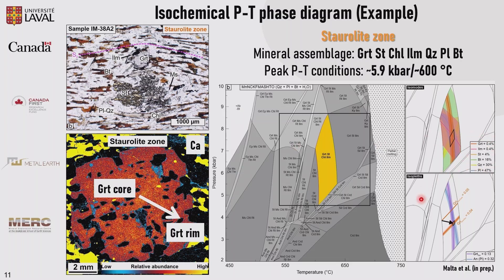This is an isochemical PT phase diagram. The first thing to do is to check if we can reproduce the equilibrium mineral assemblage observed in thin section. If yes, we can then calculate modal proportions and mineral compositions of the main phases. If we get a good intersection of the modal proportions and mineral compositions, we can estimate the peak PT conditions of the rock. For the staurolite zone example, we have conditions of 5.9 kilobars and 600°C. We also use grossular content in garnet, because calcium has very low diffusion rates during prograde metamorphism, allowing us to trace a prograde vector from the core to the rim of garnet. This was the approach used for all metamorphic zones, and we ended up with the PTD paths.